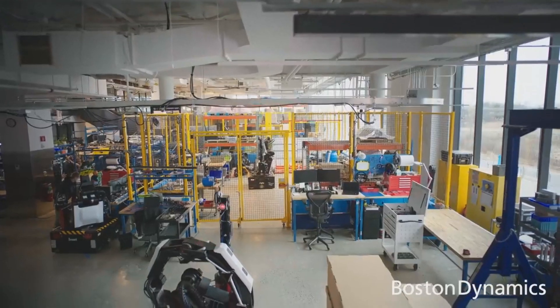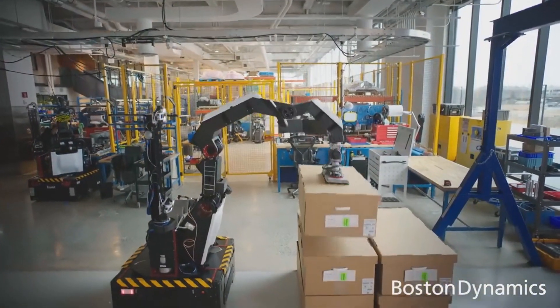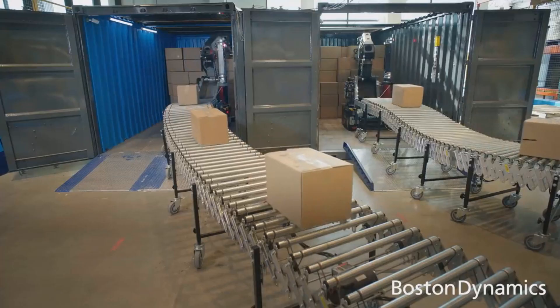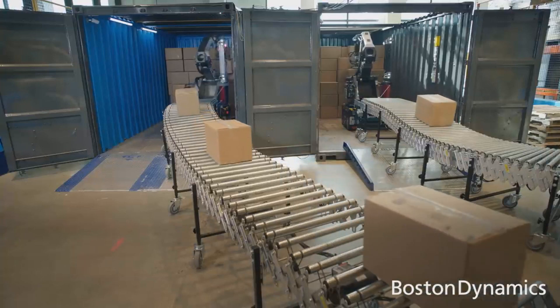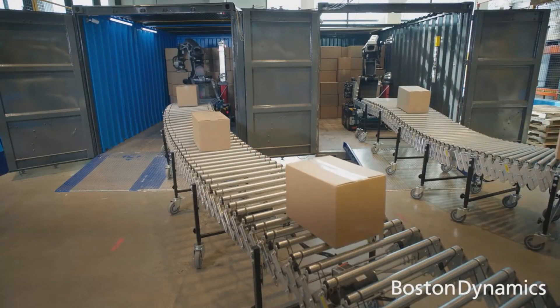My role at Boston Dynamics is not so much in that, but rather with the third platform, which is the Stretch robot — Boston Dynamics' venture into logistics or warehouse robotics. Stretch is essentially a mobile manipulator platform. It's a big robot with a base with wheels so it can drive omnidirectionally, and it's got a seven degree of freedom arm with a suction gripper, with the purpose of manipulating boxes. Anything with big flat surfaces is good for a suction gripper, like boxes.